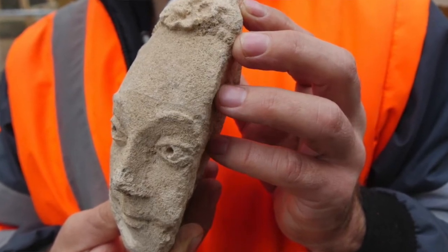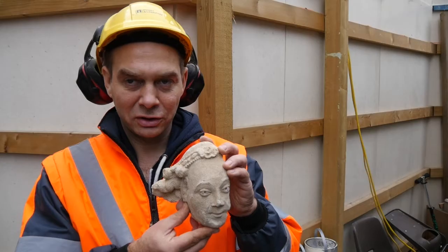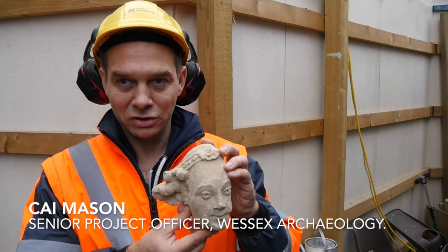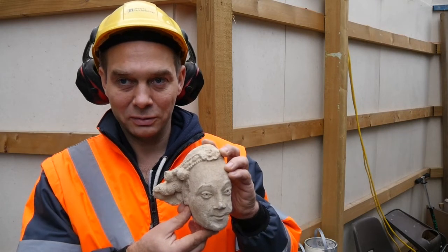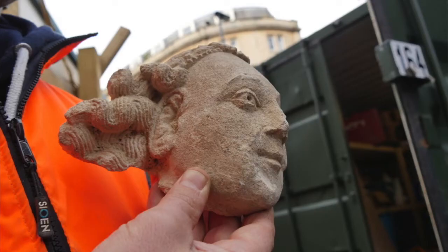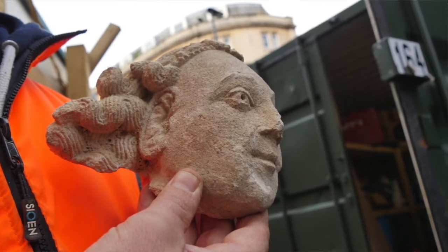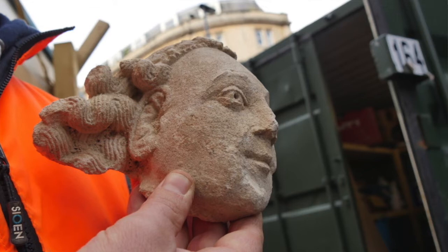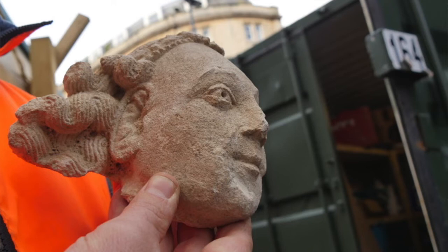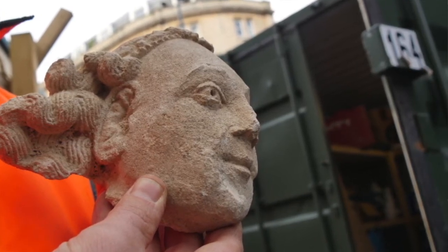That's likely to have been the work of stonemasons from elsewhere? Possibly, yes. The quality of workmanship is incredible. This is the sort of thing you find on the continent, so it may well have been travelling masons who were here doing work for the church at the time. Do you have any idea who that person is, or is it just an image? I suspect it's probably an angel, and one of the suggestions is that it's moulding from a window or door surround, where you'd have a hood moulding around to stop the rain getting on the window, and this would be at the bottom.